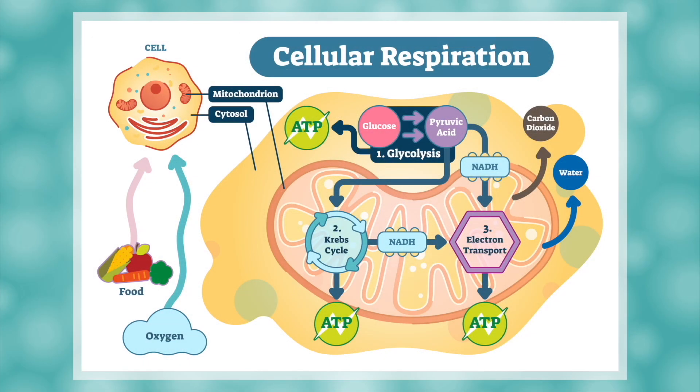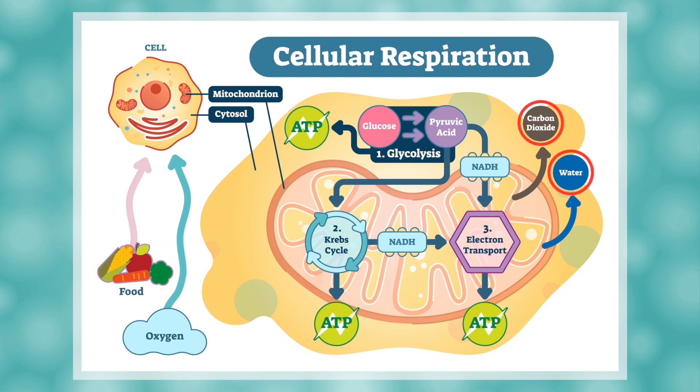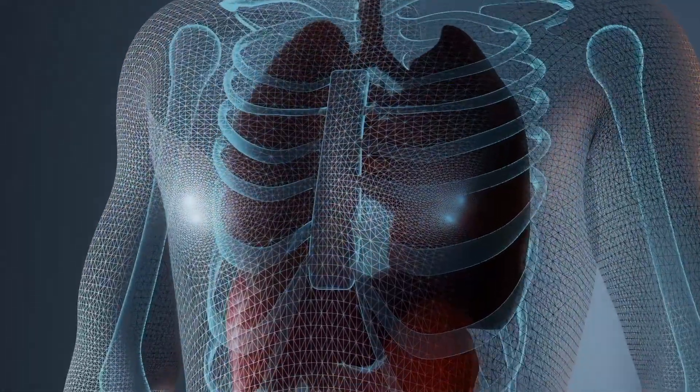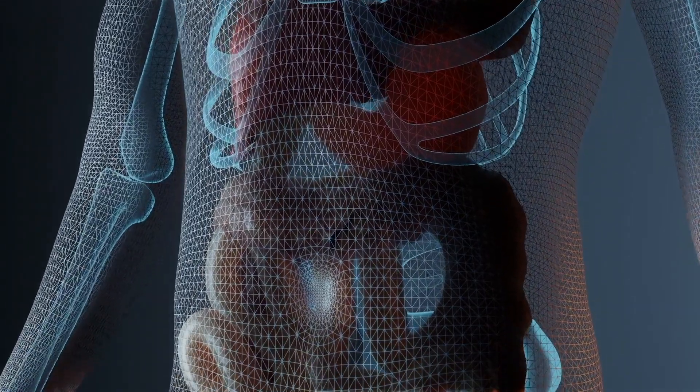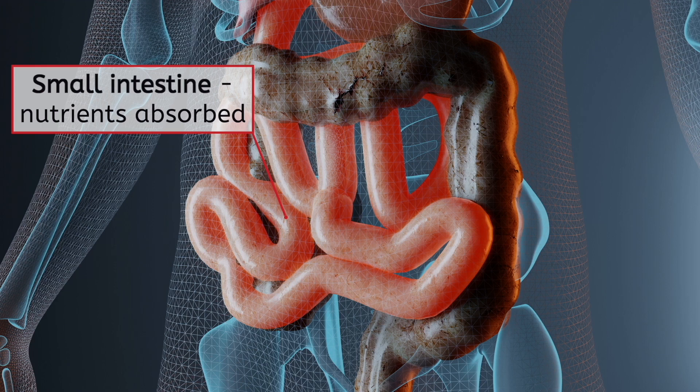Do you remember learning about cellular respiration in a previous unit? In the mitochondria, food and oxygen are used as reactants in the steps of glycolysis, the Krebs cycle, and the electron transport chain. Water and carbon dioxide are released, but the most important product is ATP, the energy carrier molecule. The food molecules that respiration begins with are obtained during digestion. Most of the nutrients needed for cellular respiration are not absorbed in the stomach, but in the small intestine, where the partially digested food goes next.